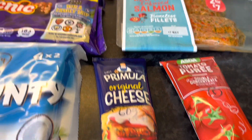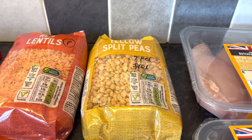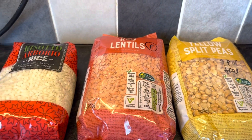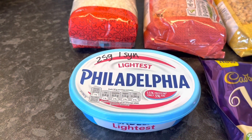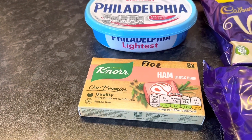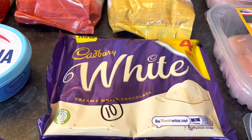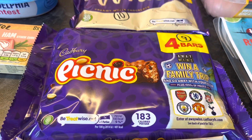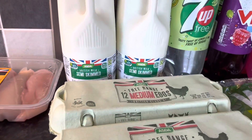Some red Thai infused salmon — 3 syns per fillet. Tomato purée — free. Some Premier original cheese — 60 grams as a Healthy Extra A. Some yellow split peas — I'm not sure if they're protein or free; it's a bit confusing on the app. I think they might be protein since red lentils are protein. Some risotto rice — free. Lightest Philadelphia — 25 grams is 1 syn. Ham stock cubes — free. Then some chocolate: white creamy white chocolate — 10 syns a bar. Picnics — 9 syns a bar. And Bounties — 14 syns a bar.